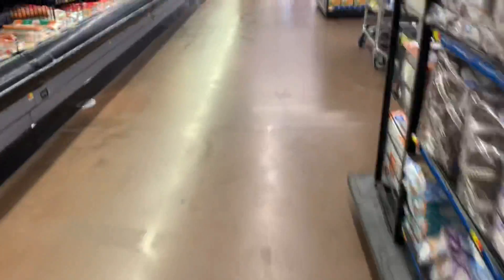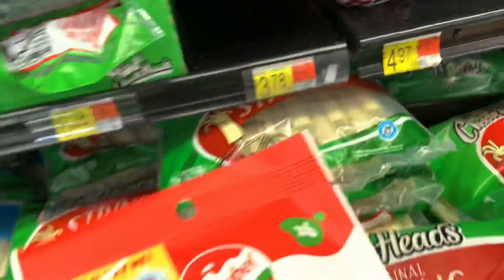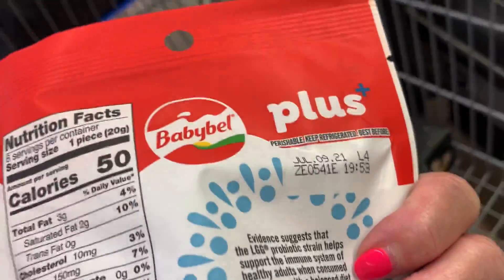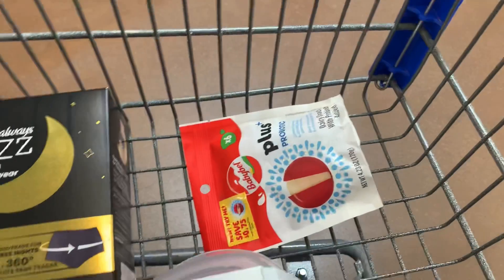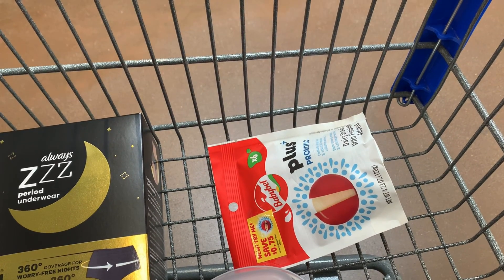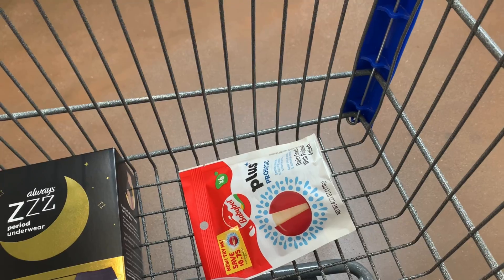I'm on the search for the freebie — and it's my lucky day. They have the Babybel Probiotic Plus Cheese and it has a Peely on it! It's really my lucky day and this one's not expired. I really like these. After I use the $0.75 Peely, I'll pay $3.03 at the register and submit to Ibotta for $3.78 back, making this free plus a $0.75 money maker.